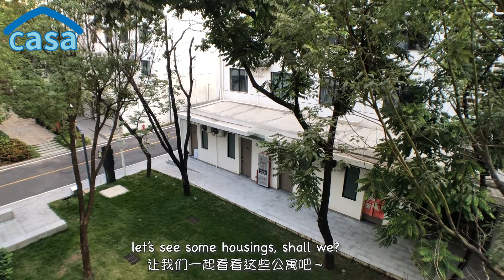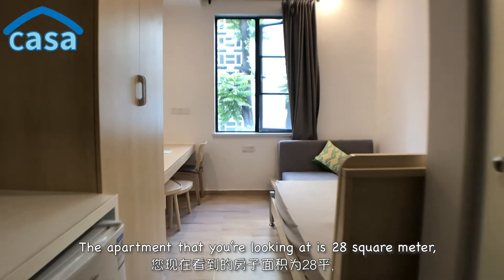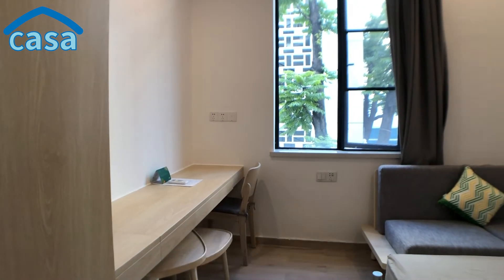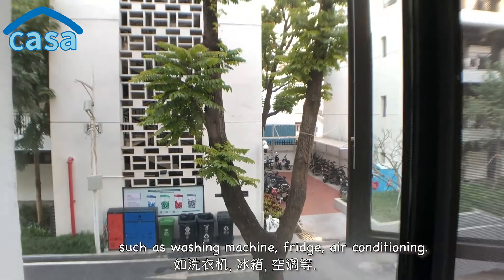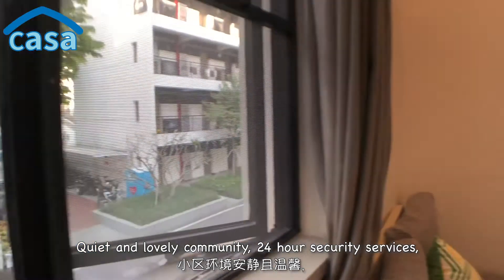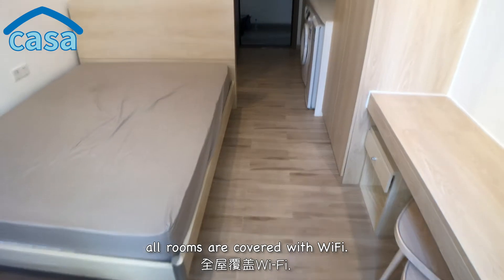The first apartment is 28 square meters — one bedroom, one bathroom — decorated with basic furniture and appliances such as a washing machine, fridge, and air conditioning. It's a quiet and lovely community with 24-hour security services, and all rooms are covered with Wi-Fi.